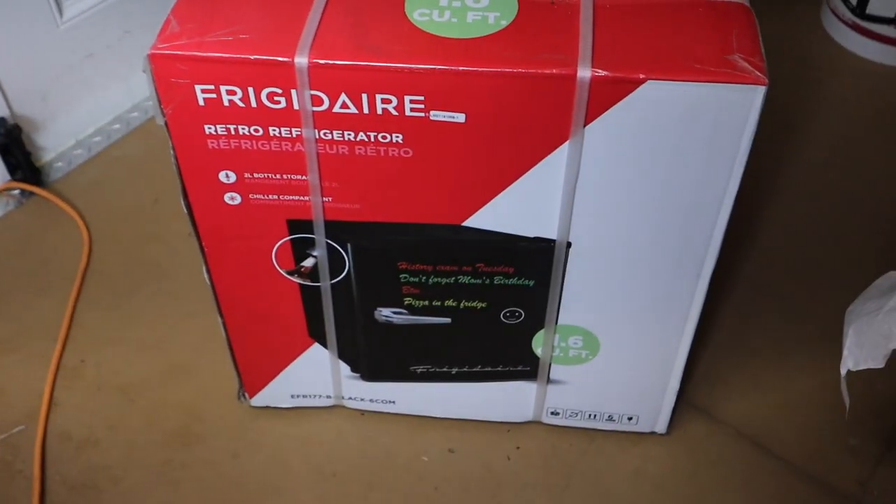All right guys, day number three. This video was supposed to end after day two, but last night me and Anna took a late-night Walmart trip right before they closed. She had to get some stuff for an event and we were just walking around when something caught my eye — and there's absolutely no way this thing is that price. Boom — a mini fridge. I bought a mini fridge.